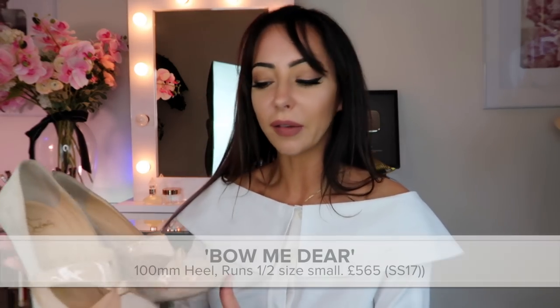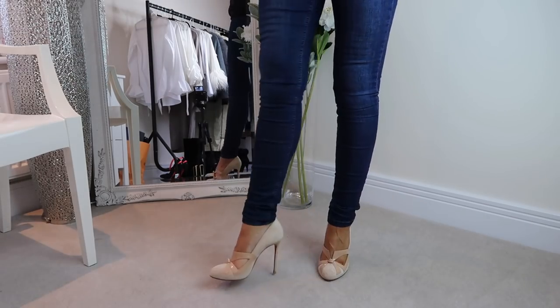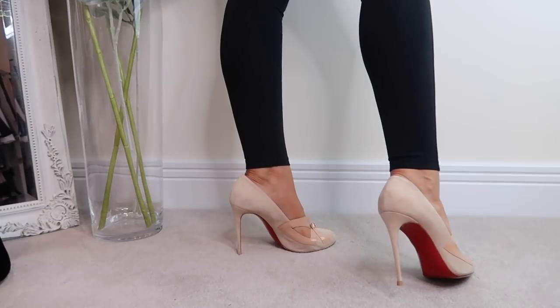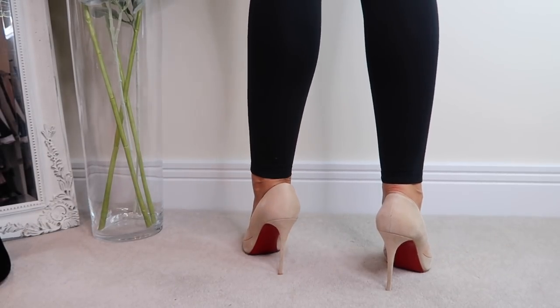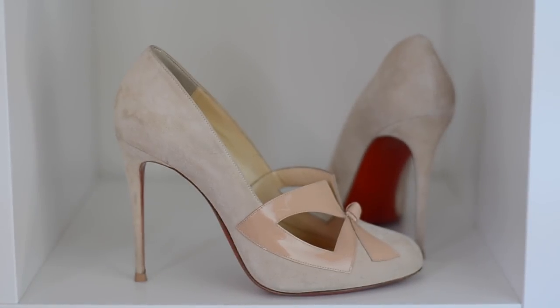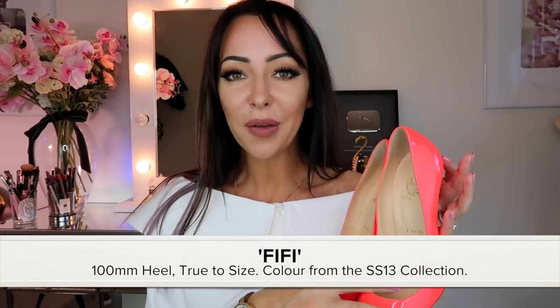I got these in spring/summer 2017 — they're called Bow Me Deer, I think. I wanted something nude and they're comfortable because they've got a rounded toe. They're a bit like the Fifi style. If you know the Fifi and you're good with that shoe, these are very similar, though I think the Fifi is slightly more pointed.